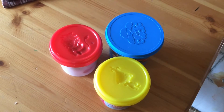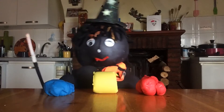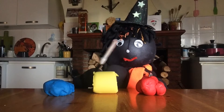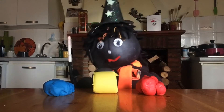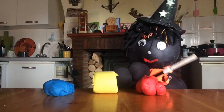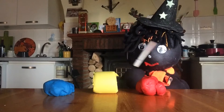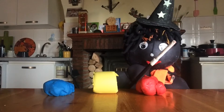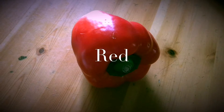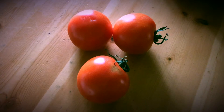Now I wonder what colour Lizzy has chosen. Is it blue? No, it's not blue. Is it yellow? No, it's not yellow. Is it red? Yes, it's red. Lizzy has chosen red for the colour today. Red, like a red pepper. And tomatoes are red.